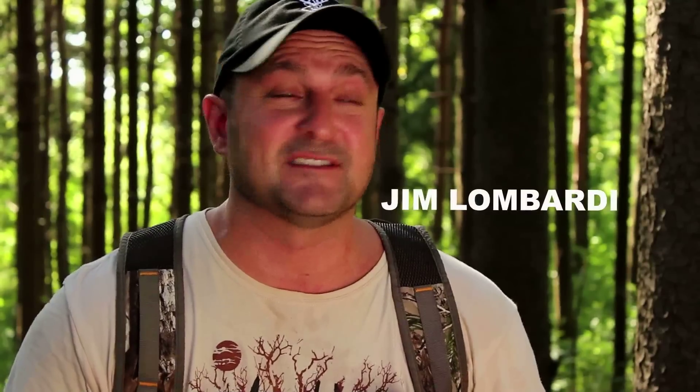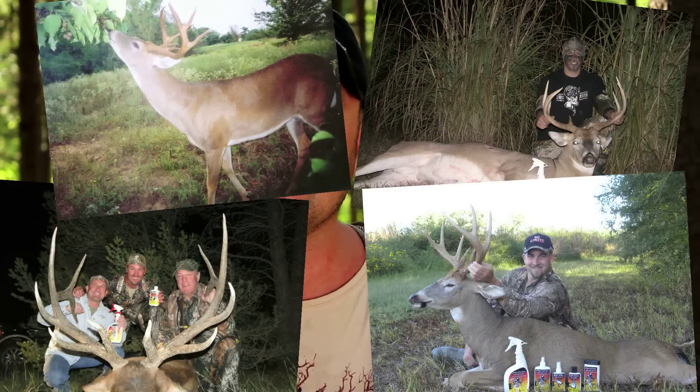I'm going to let you in on a secret that's been helping hunters harvest big bucks since 1989. It's called Buck Fever Synthetics.